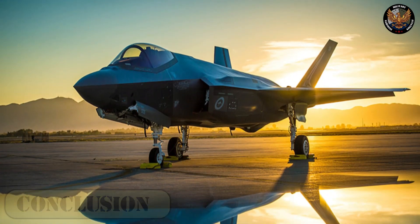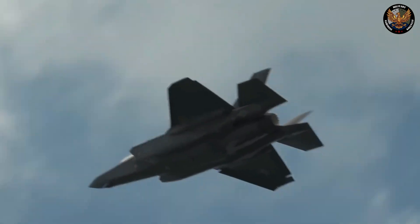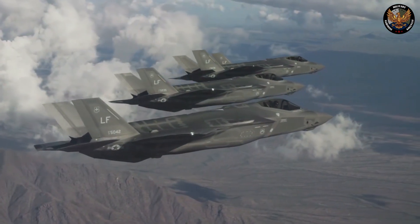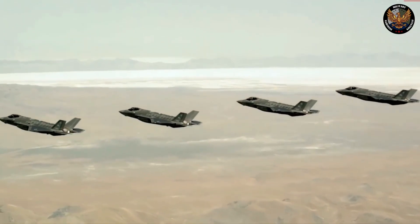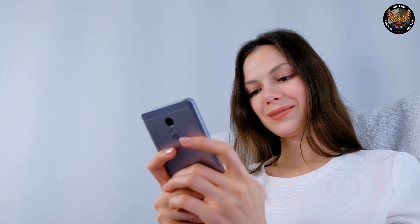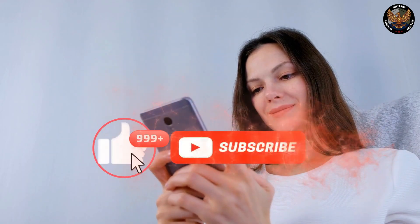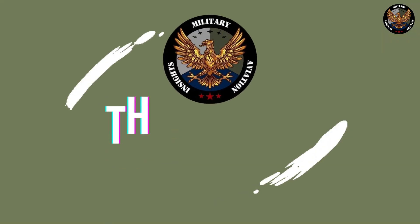Conclusion. The F-35 is an innovative multi-role stealth fighter that encounters challenges and criticism despite its versatility. Its future hinges on factors like demand, competition, and innovation, making it a compelling and debated subject. We hope you enjoyed this video. If you did, please like and subscribe to our channel and hit the bell icon to stay updated on further videos. Thanks for tuning in.